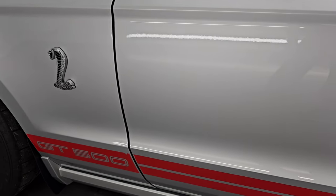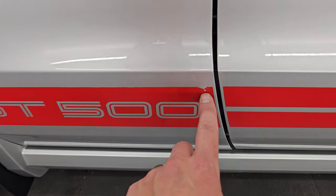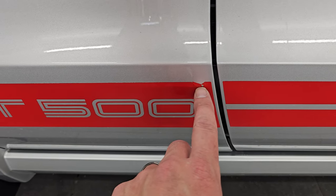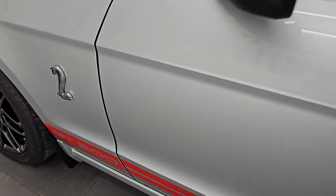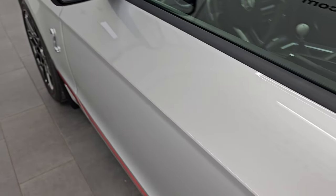The only thing that I really need to disclose on this car is that this stripe does have just a little bit of nick out of it. But that's really the only thing I noticed. It does have the power mirrors with the blind spot mirror.